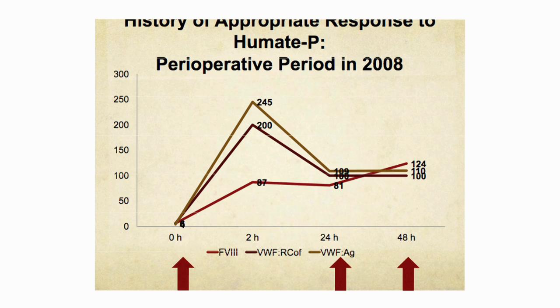This slide reveals that she does have a history of appropriate response to Humate-P, documented in the perioperative period around her laparoscopic hysterectomy in 2008. The bright red line represents her factor VIII, the maroon line is her Ristocetin cofactor, and the green line is her antigen level. The red arrows represent the times she was bolused with Humate-P, showing a good response to this concentrate.